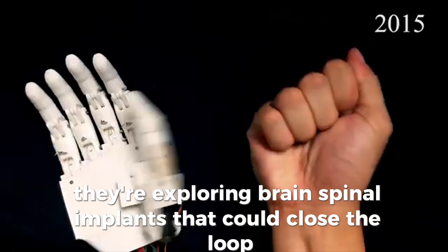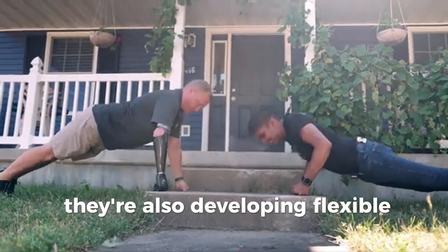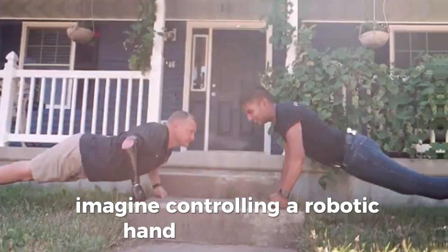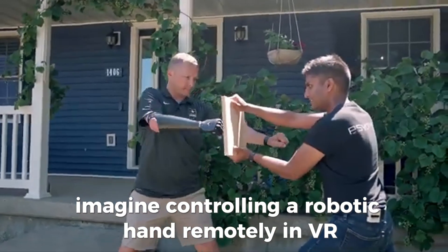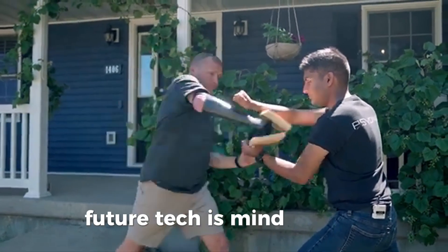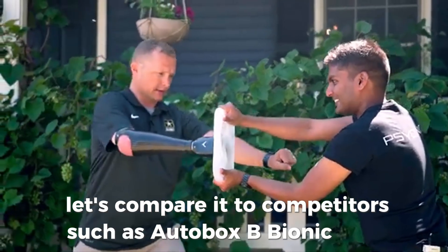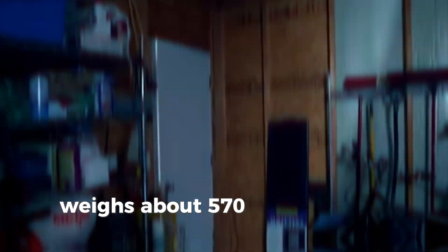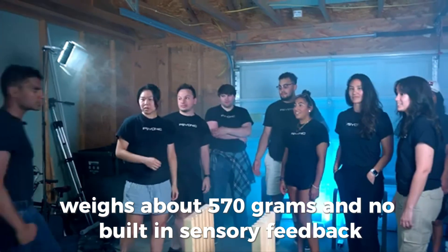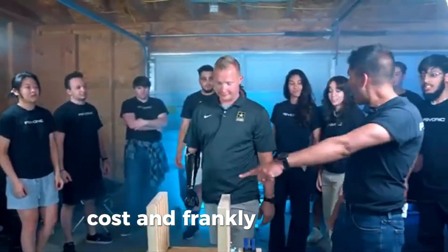Psyonic is pushing into neurotech — they're exploring brain and spinal implants that could close the loop with direct neural sensory feedback and control. They're also developing flexible haptic patches with Northwestern University. Imagine controlling a robotic hand remotely in VR, feeling textures, performing surgeries — the future tech is mind-blowing. Compared to competitors like the Otto Bock bionic hand — which has 14 grips, weighs about 570 grams, and has no built-in sensory feedback — the Ability Hand beats it in speed, weight, cost, and innovation.